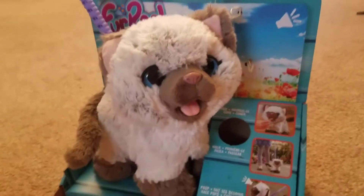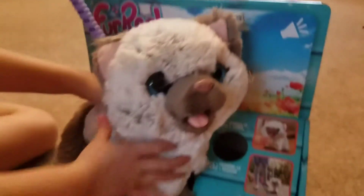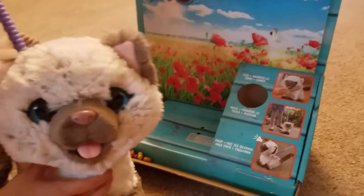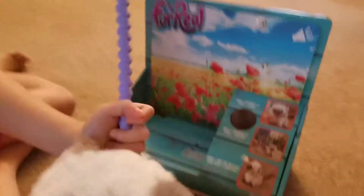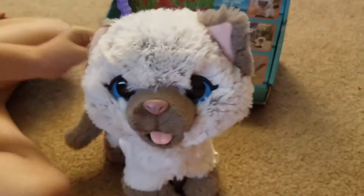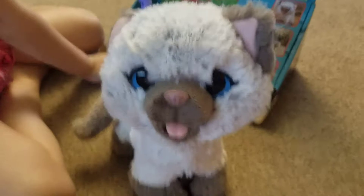Hi guys, welcome back to my video. Today we're gonna try our new kitty and we already got her out. The other day we just snapped and got her out, and then a couple times we played with her and then we put her back in. And now she's cute. Cause yesterday when we were at Shopko, we seen her in the store and Katie got her.